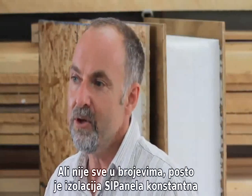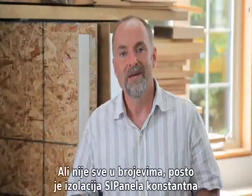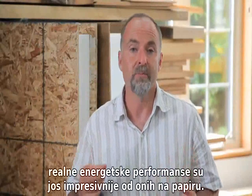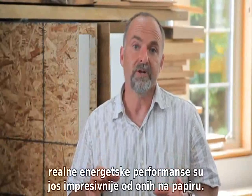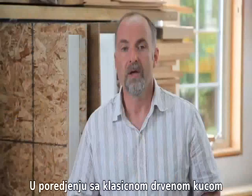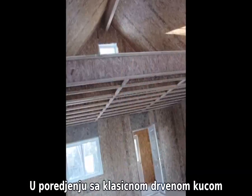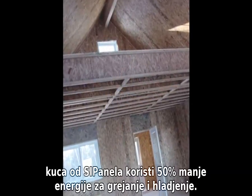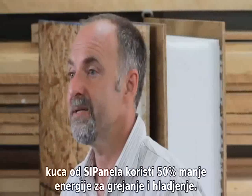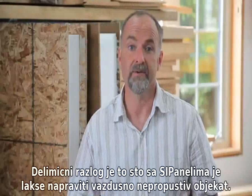But these numbers alone don't tell the whole story. Since the insulation of SIPs is continuous and unbroken by studs, real-world energy performance is more impressive than the numbers alone would lead you to believe. All else being equal, a SIPs home uses roughly half the energy for heating and cooling than a comparable code-built, stick-framed, batt-insulated house does.